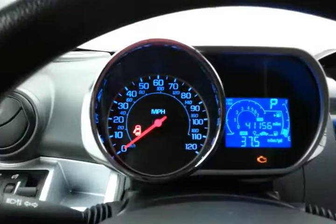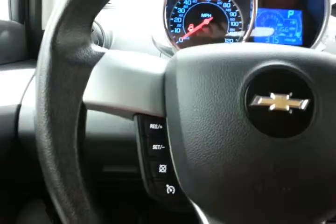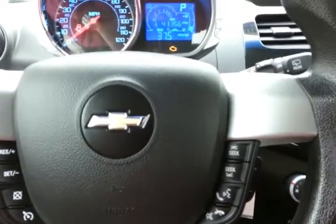The driver-centered cockpit has very easy-to-read gauges, cruise control, and steering wheel-mounted audio controls so you can keep your hands on the wheel.